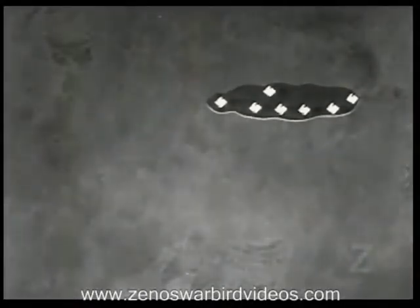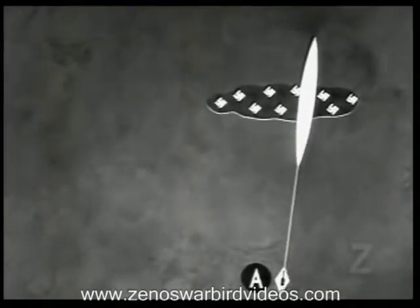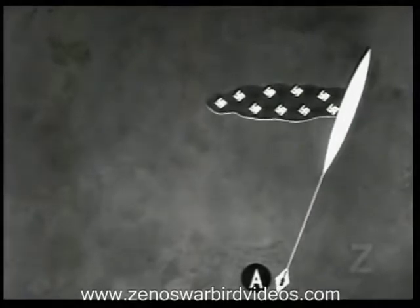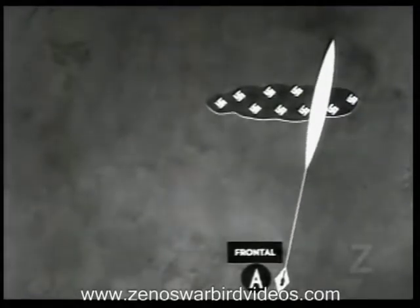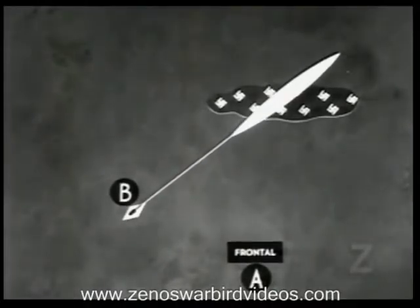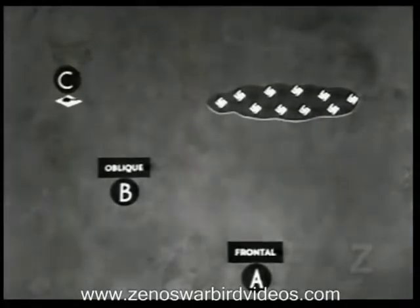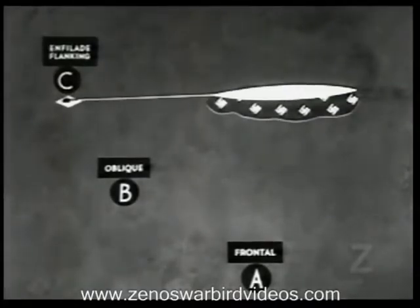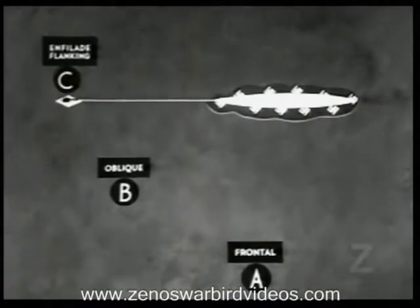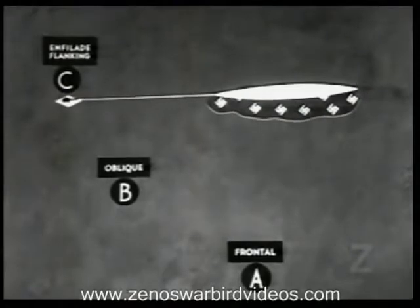Suppose your target is this enemy squad position and you're here. If you fire now, your bullets will hit only a small portion of the target. This is frontal fire. But now move the gun toward a flank — you can see how much more of your fire is placed effectively on the enemy position. This is called oblique fire. Now look at an example of enfilade fire. Nearly all your shots land just where you want them, right in among the enemy. Only the slightest amount of traverse is necessary to cover his whole position.